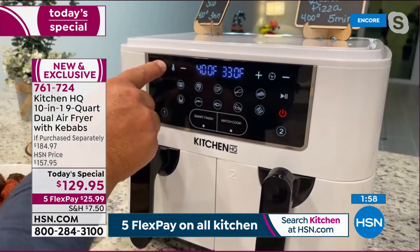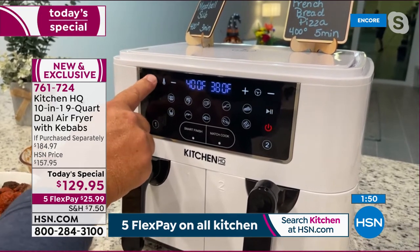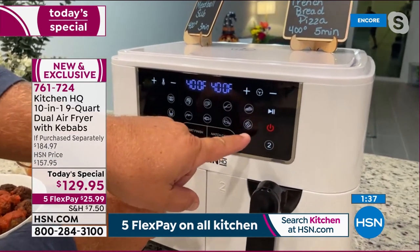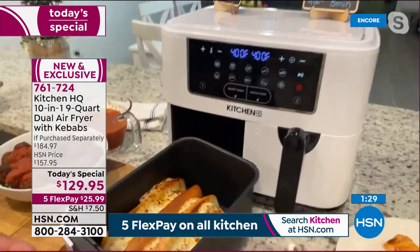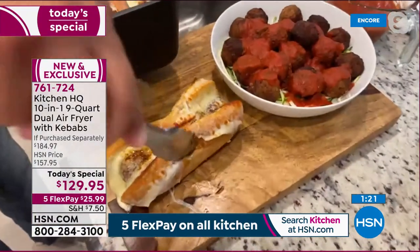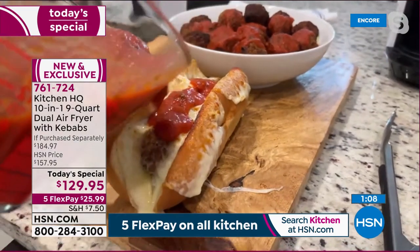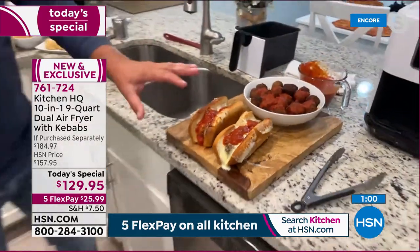I'm taking a frozen french bread pizza and placing it in basket two. Hit basket number two, go up to 400 degrees for five minutes, and press start. That side is cooking completely separately — not one fan blowing around both sides. Each basket has its own cooking environment. Look at these meatball subs — toasty, golden brown, and delicious. Pull them out and look at that ooey gooey melted cheese, those beautiful meatballs. A little marinara over the top — absolutely perfect. The cheese is perfectly done and toasted. Doesn't get much better.